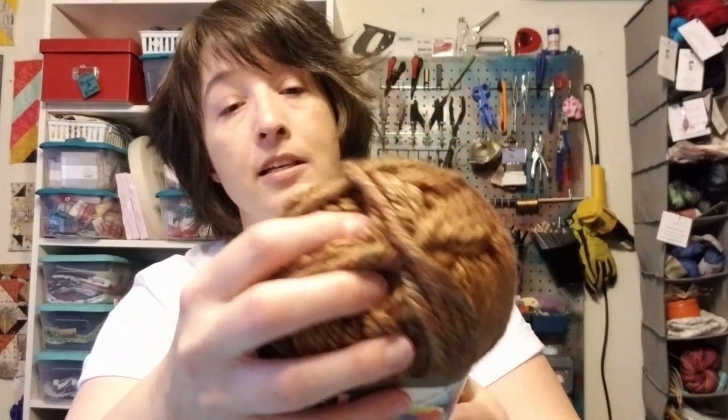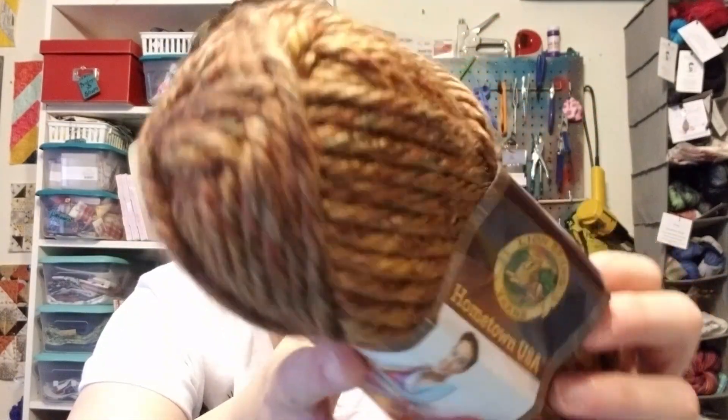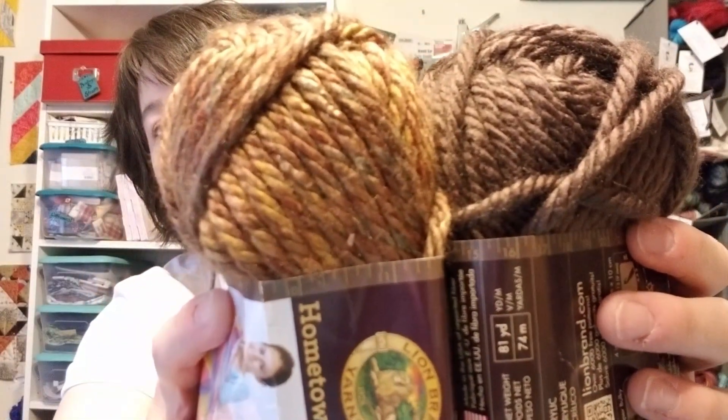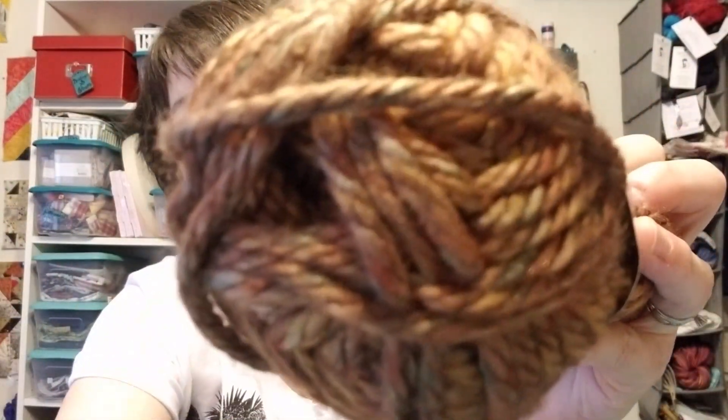I also got 10 of El Paso Autumn, which I really love the colors on - and these two actually go together great. I may make a blanket with these, or potentially a cardigan. I have 10 skeins of each so I could potentially make two chunky sweaters or one big blanket - I don't know yet.